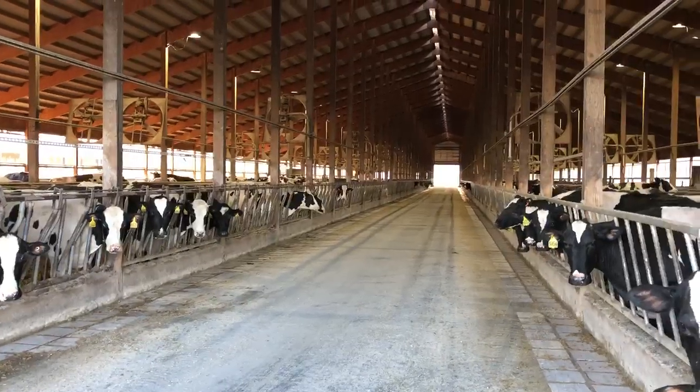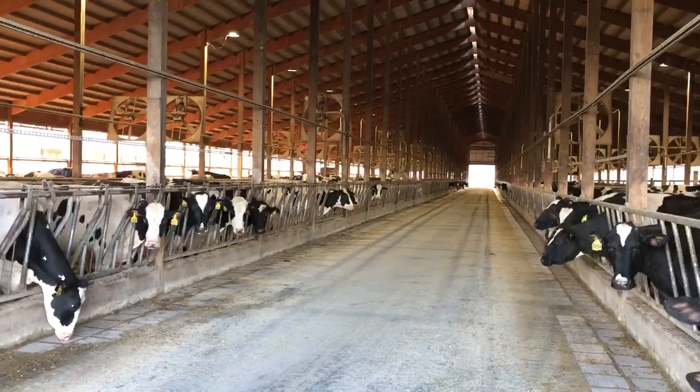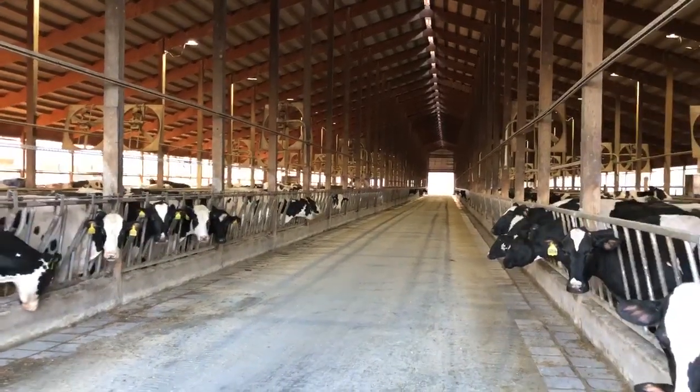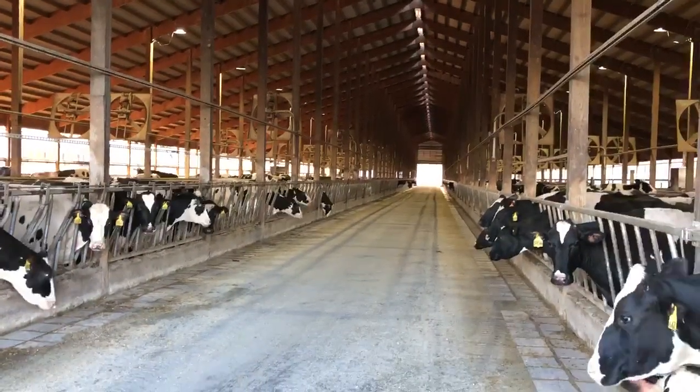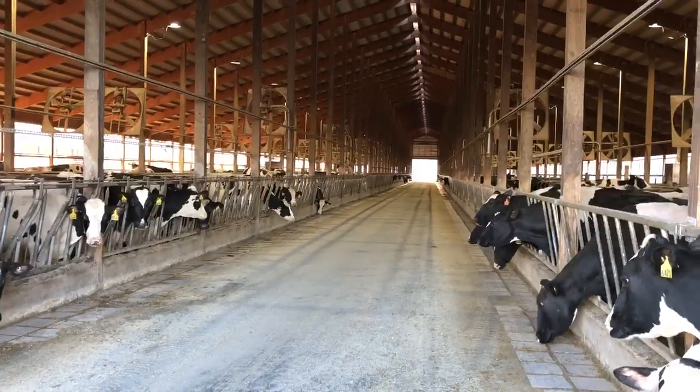So we're here this morning in hopes of finding someone who is mixing up their feed, so that we can see how it works once we take that USB stick with all that information and put it into our scale on the mixer wagon.